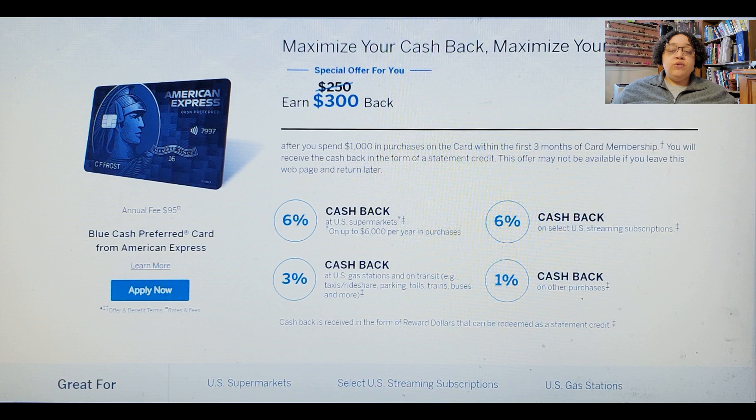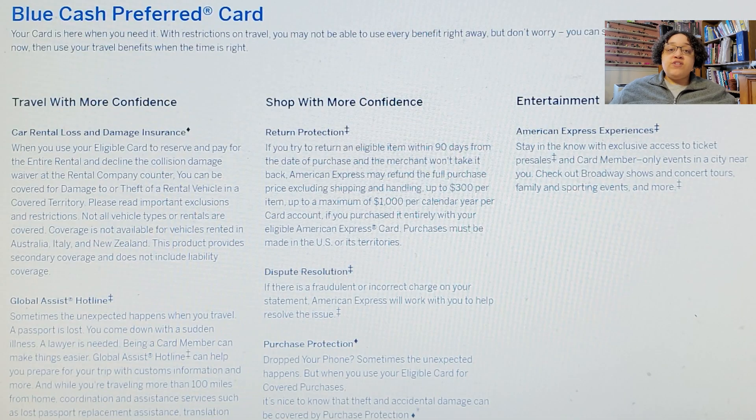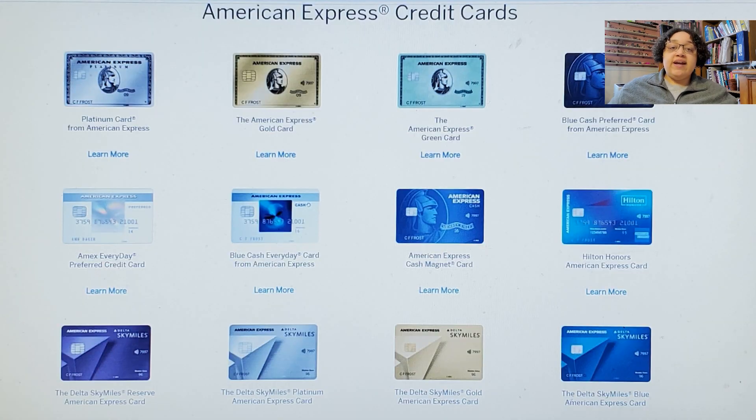Next is the Blue Cash Preferred card from American Express, best for cash-back rewards on groceries. You'll get the highest cash-back rate on grocery spending with this card. It offers an industry-leading 6% back on up to $6,000 per year in U.S. supermarket purchases, in addition to 6% back on select streaming services, 3% at gas stations and on transit expenses, and 1% on everything else. American Express charges a $95 annual fee for this card, which is worth paying if you can take advantage of its high rewards rate.